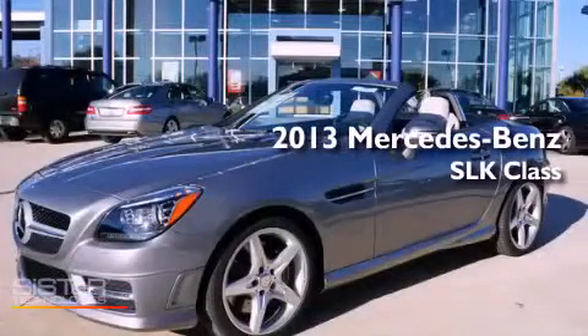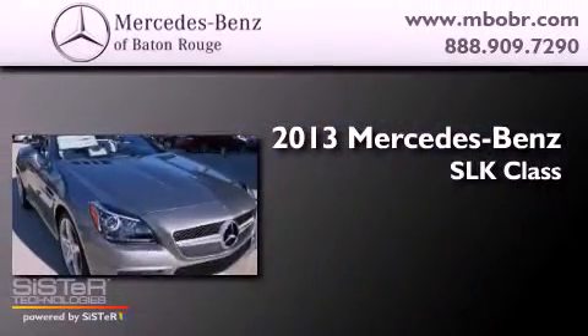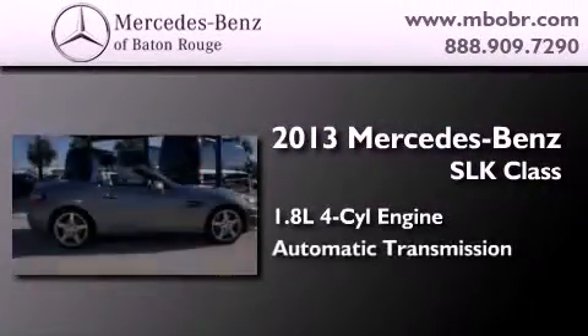This is a brand new 2013 Mercedes-Benz SLK class. It has a 1.8-liter four-cylinder engine and an automatic transmission.